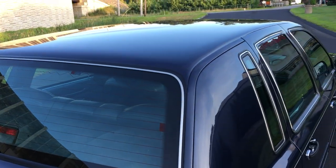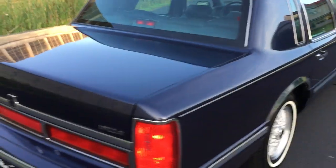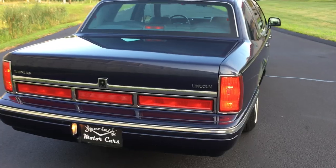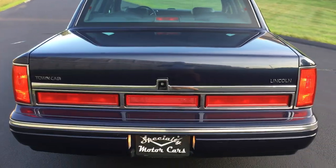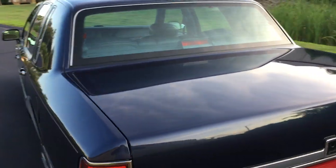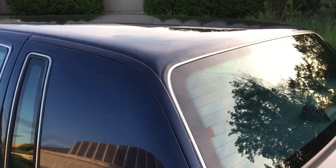If this is your first video you've seen of mine, definitely hit the like and subscribe button. I like to bring you these classic low-mileage cars — I hunt them down, bring them back, clean them up, and rehome them. I love doing this, I've been doing it for a while.